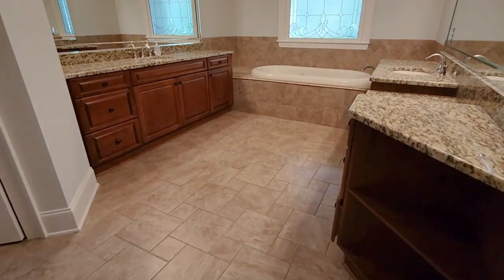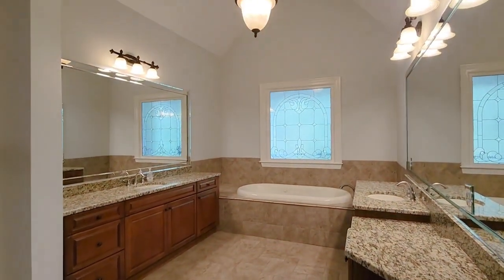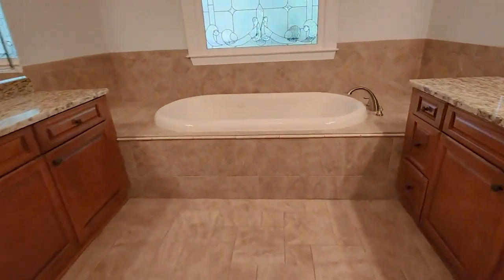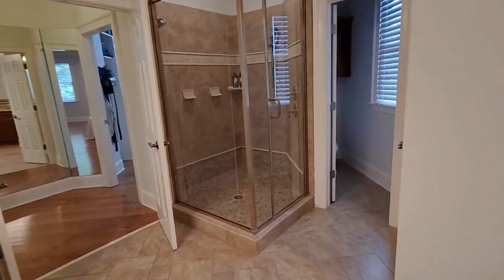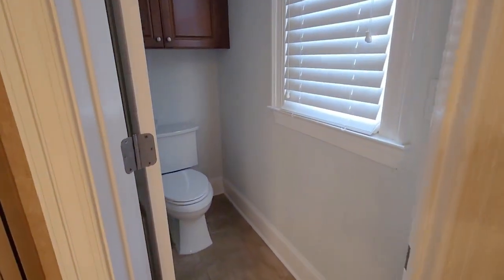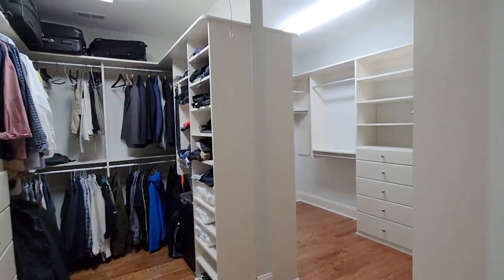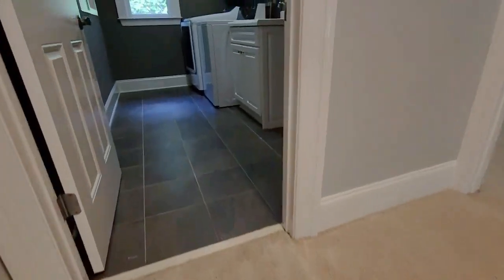A large walk-in closet with built-in organizers adds to the luxury. The laundry area is conveniently located on the second floor. The basement is a fully finished retreat with an exterior entry, housing a wet bar, a media area for a home theater, a fully updated bathroom, and even a gym. Outdoors, your personal forest awaits, featuring a built-in grilling area, covered patio, astroturf yard, and a fire pit — perfect for both relaxation and entertainment.